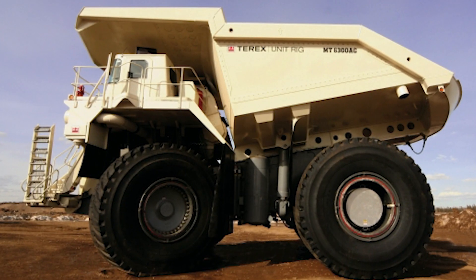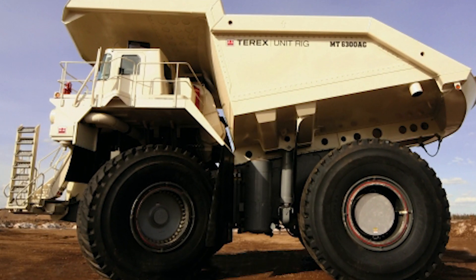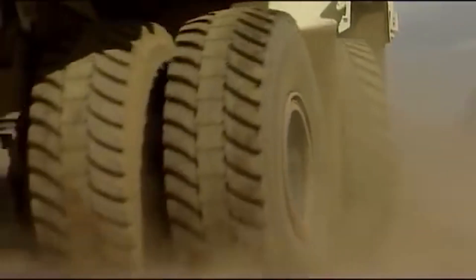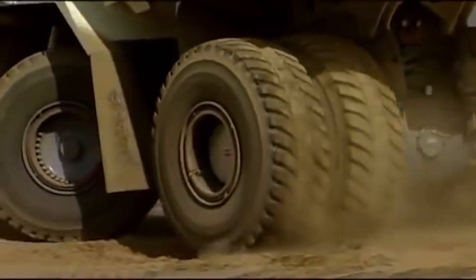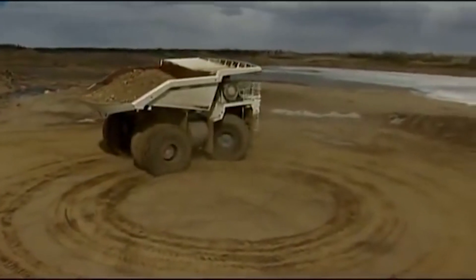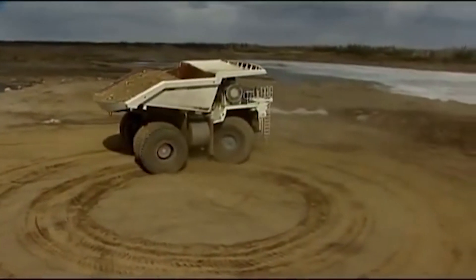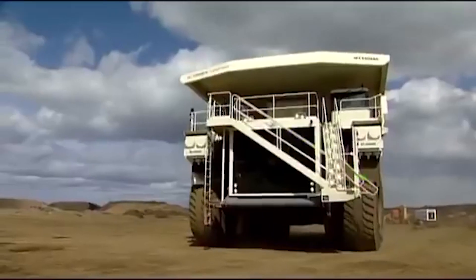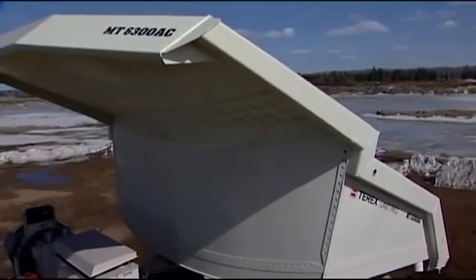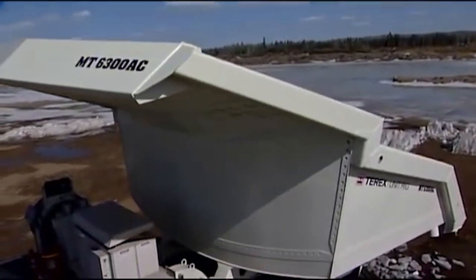Despite its size, it can reach speeds of up to 40 miles per hour even when carrying its full load. Equipped with large 5980 R63 tires, it's stable and durable, able to operate in extreme temperatures from negative 50 to positive 50 degrees Celsius, ensuring reliable performance in all kinds of conditions. The Terex MT6300AC is a powerhouse built for large-scale mining.